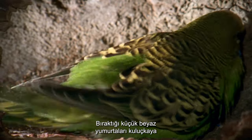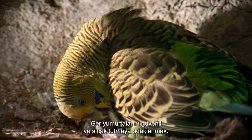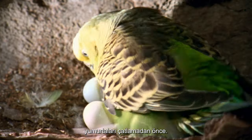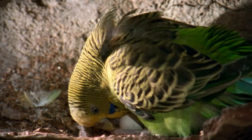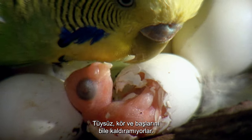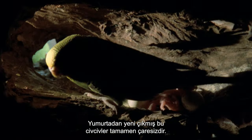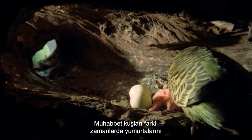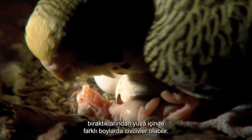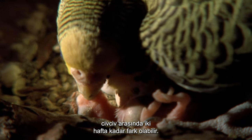It is the female budgie that will incubate the small white eggs she has laid. Concentrating on keeping her eggs safe and warm, her partner will bring her food during the three weeks it will take before their eggs hatch. Featherless, blind, and unable to even lift their heads, these newly hatched chicks are utterly helpless. There may be different sized chicks inside the nest, as budgies lay their eggs at different times, with as much as two weeks difference between the first and the last chick to hatch.